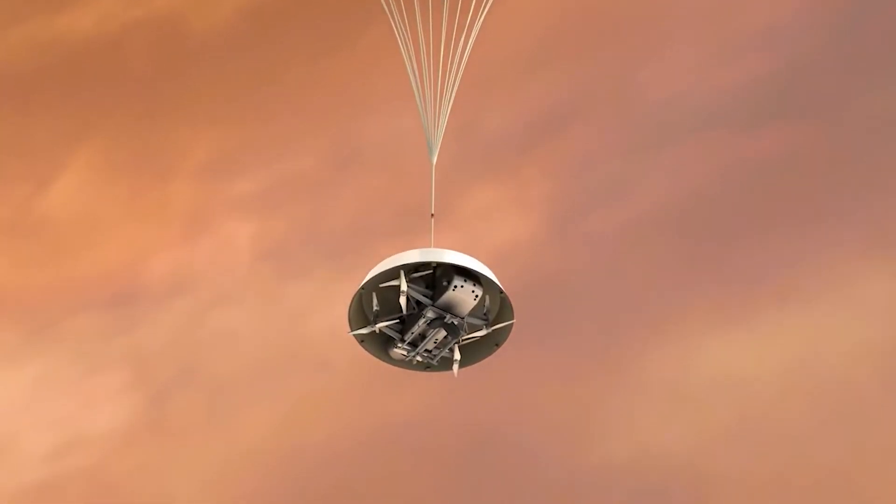There is a possibility and a little chance that there may be some alien life on Titan. So in order to search for life on Titan, NASA has just announced their Dragonfly mission.